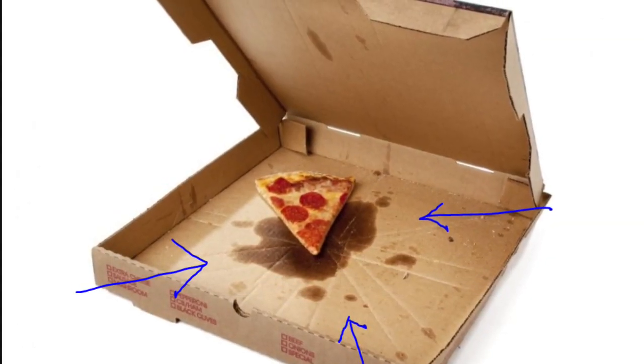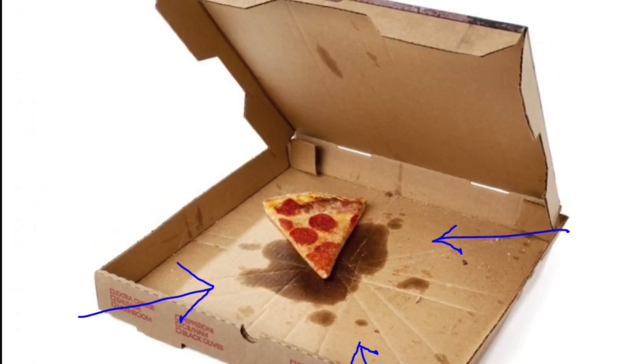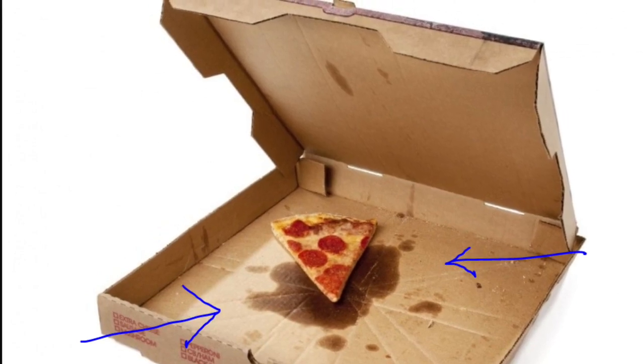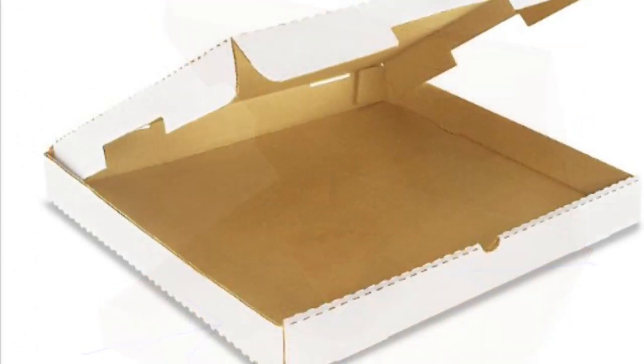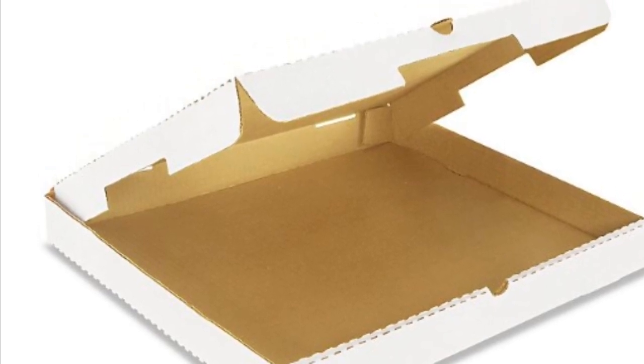Now let's take a look at ways we can improve these numbers. One way is to cut out the parts that do not have grease in them on the pizza box. Those parts can be recycled, and another way to do so is by paying extra money and getting industrial composting boxes for our pizzas.